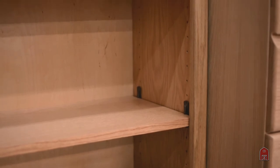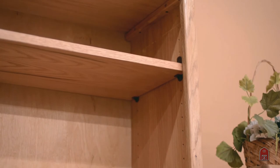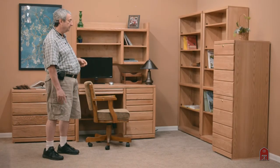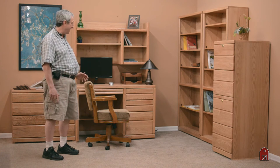The bookcases are all adjustable shelves so you can use them in any fashion you want, anywhere from coffee table books to paperbacks to DVDs. You can also get these bookcases with and without doors. You can get them in the form of a credenza where they are 30 inches high and in any length that you can imagine.